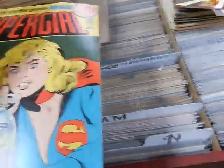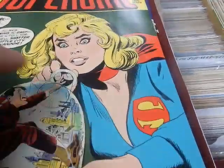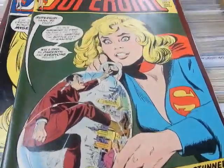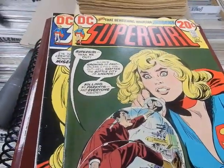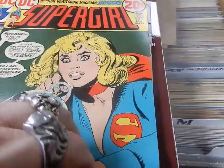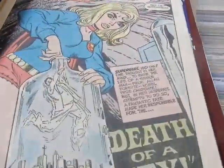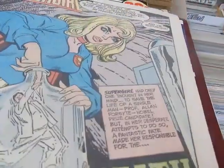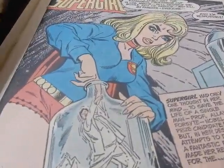We've got Supergirl number two — great cover there, the face almost looks very George Tuska-ish. I know it's not George, but very great picture. There she is, she's working at the hole of a bottle trying to get out a professor.